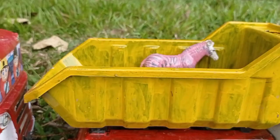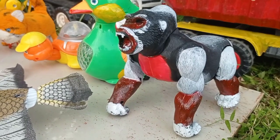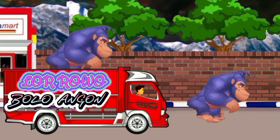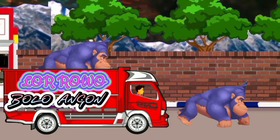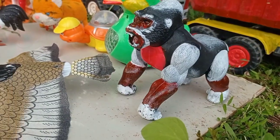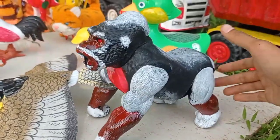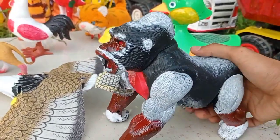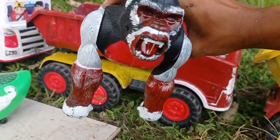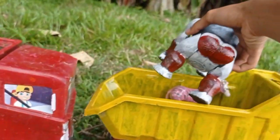Wow, lihat teman! Dan ini ada gorilla, teman. Wih, keren! Langkut ke dalam mobil, teman. Gorilla, ya — seram sekali, wajahnya merah. Melambut ini, teman. Yudih!